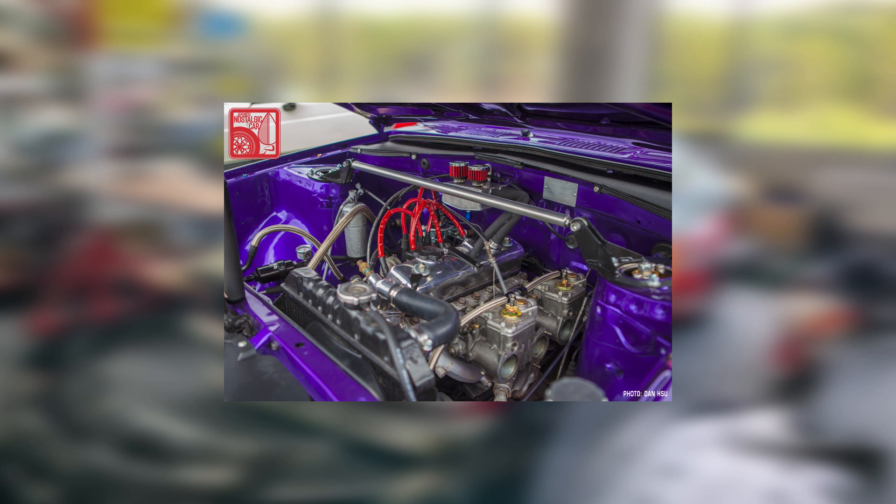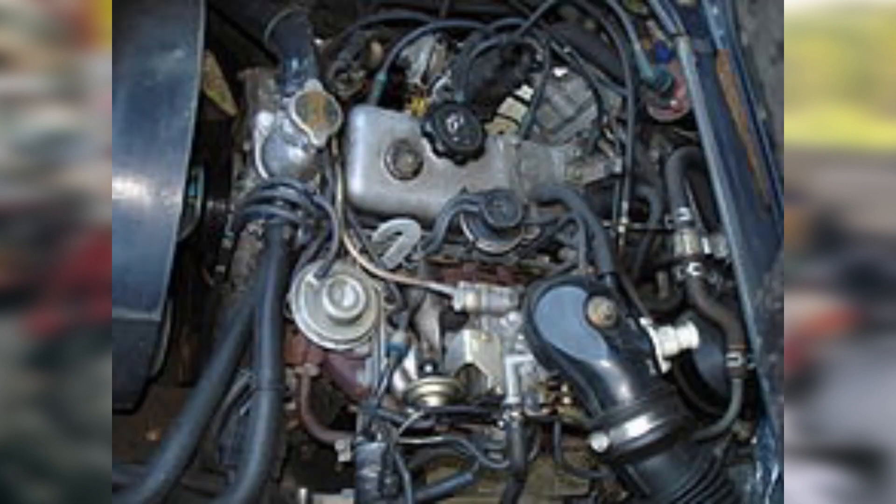It is also important to note that the 7k is the least rev-happy of all the K engines, due to the large stroke limiting the safe amount of revs logically possible — owing to material strength concerns, elevated piston speeds, and the added thrust loading on the bores that the larger stroke produces due to its mechanical configuration.